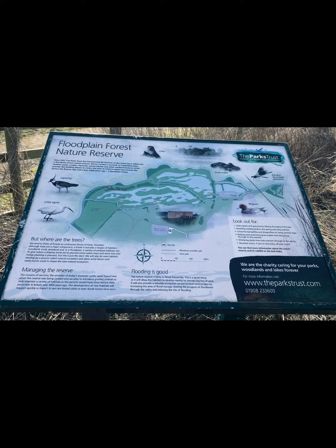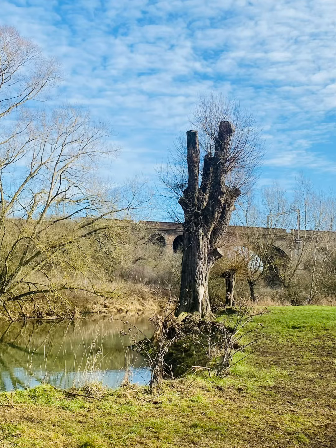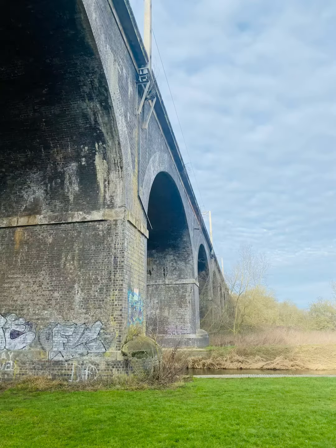Looking back. This is the Flood Plains Nature Reserve — walking along through there. Up ahead, I'm guessing maybe it's the main line into Euston. And we stopped very shortly after that. We'll see you next time.